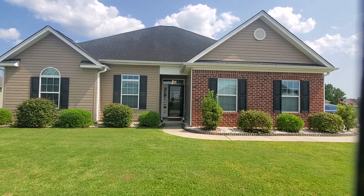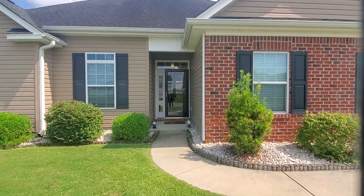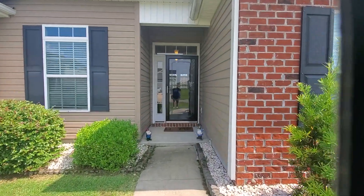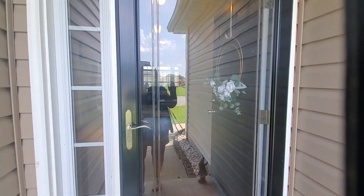We're coming into the new listing here. It's a beautiful four bedroom, two bath in Forestbrook Preserve.